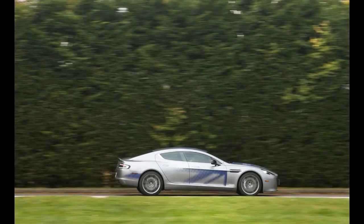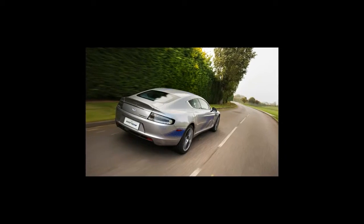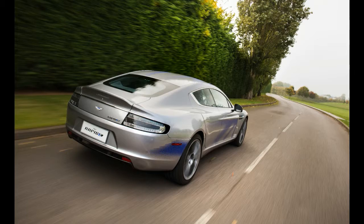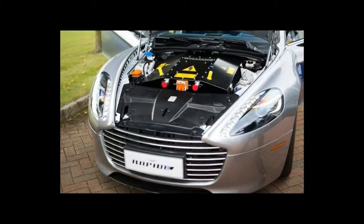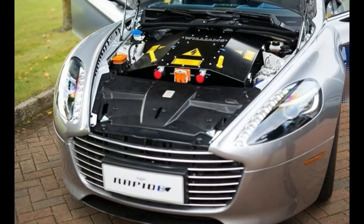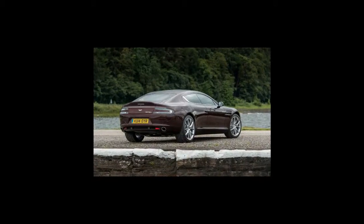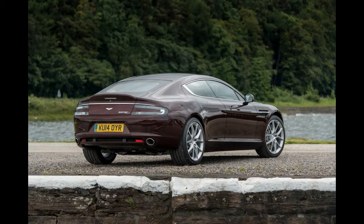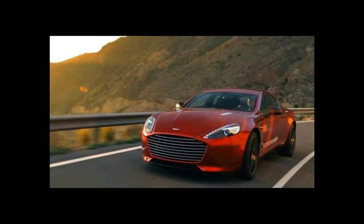Regardless, it's what brought us to Williams HQ at Grove, in Oxfordshire, to experience an electrically powered Aston for the first time — or more accurately, to have a brief drive in what is being pitched as a proof of concept, a very early prototype. The finished reality will be delivered to select customers in 2019.